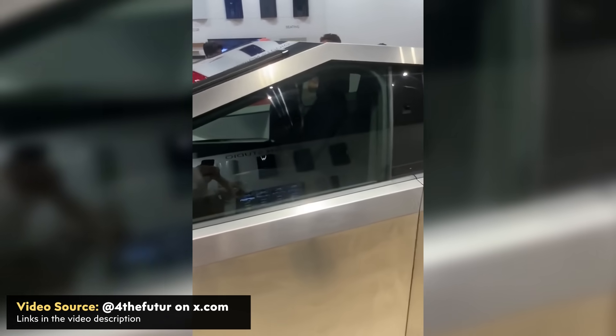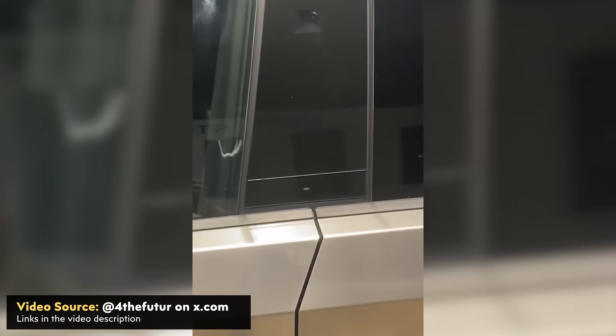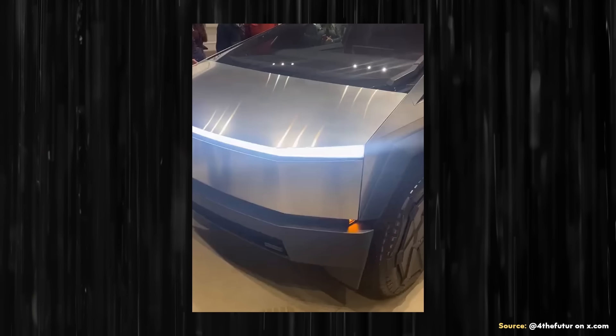Going back to the video clip and images that Russell shared on x.com of the Cybertruck — in this walk-around video, notice just how amazingly small and consistent the panel gaps are. In the first part of the video, you can see the front of the Cybertruck, and the gap between the front trunk and the rest of the Cybertruck body is very even and very consistent.